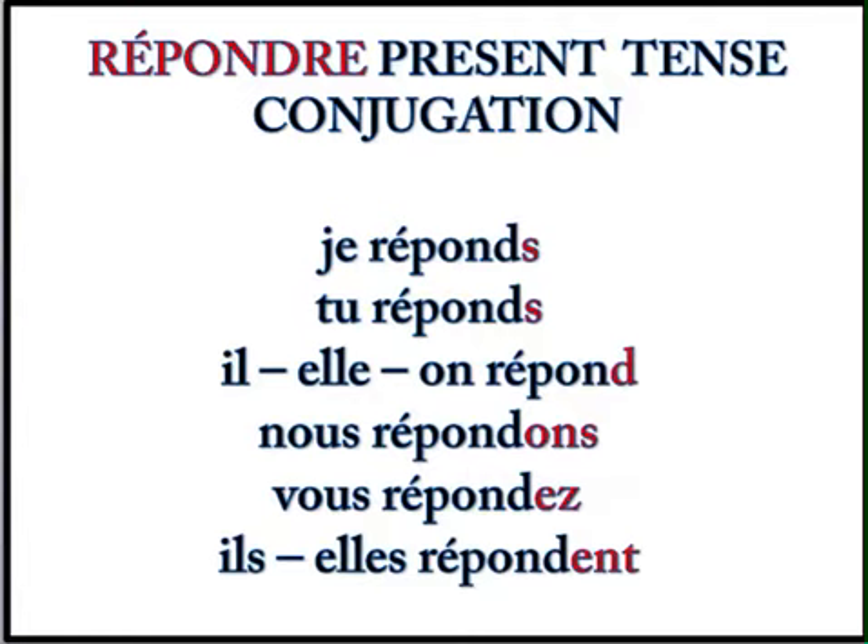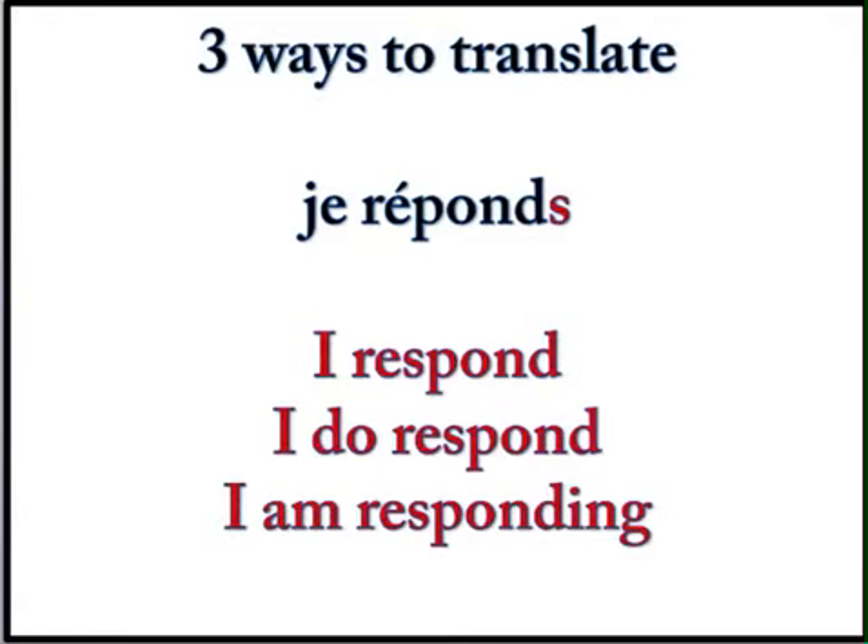Nous répondons. Vous répondez. Ils répondent. Elles répondent. Now when you're translating these from English to French, there are a few things to remember. There are three ways to translate je réponds: it means I respond, I answer or I reply to, I do respond, and it also means I am responding. So don't be tempted to say je suis when you want to say I am responding — it's always like this with French verbs.